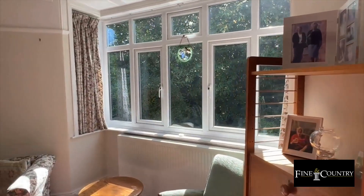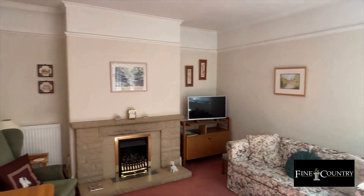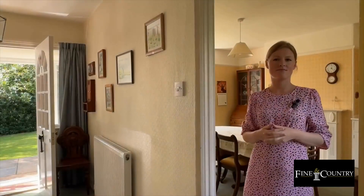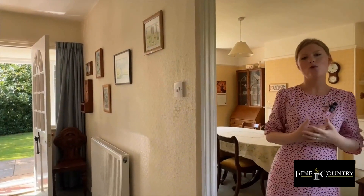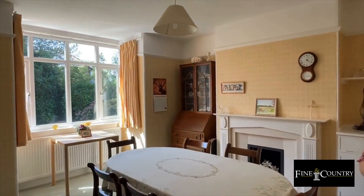There is a large square bay window which maximises light and provides beautiful views to the garden. From the hallway we have the dining room, which has another large bay window overlooking the garden.